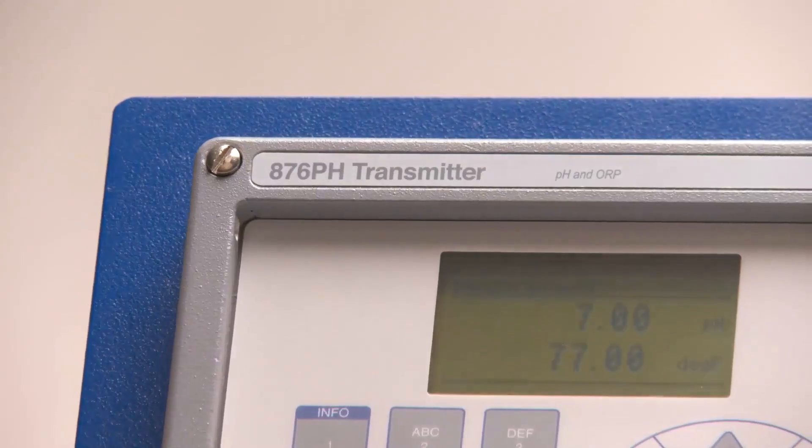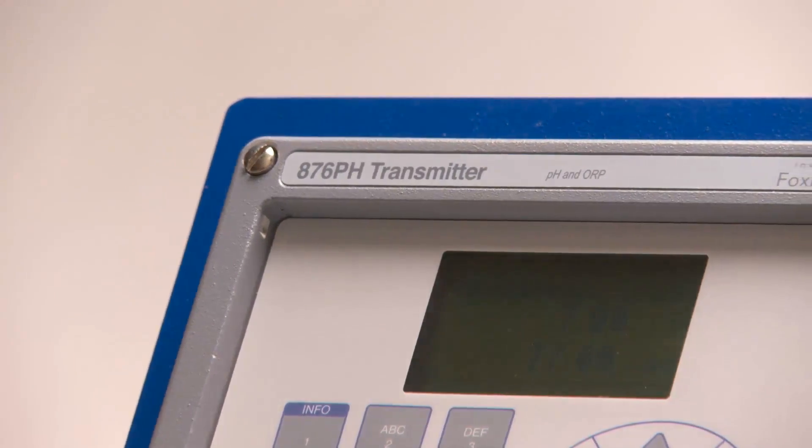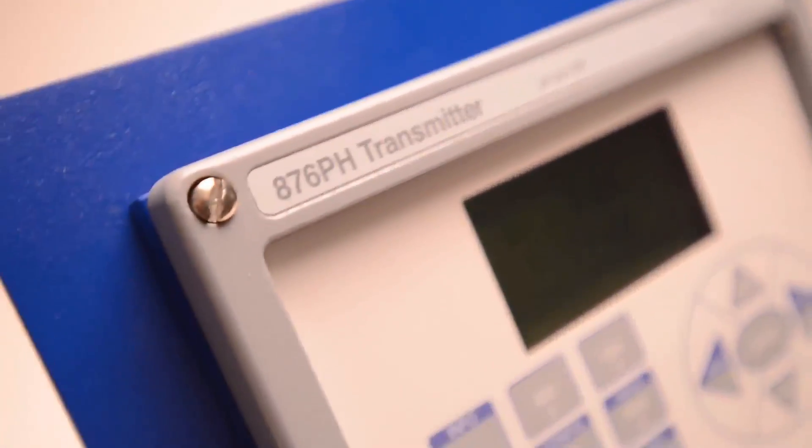Our intelligent analyzers and transmitters are quick, easy to install, configure, and operate, while offering advanced sensor diagnostics with ease of use.